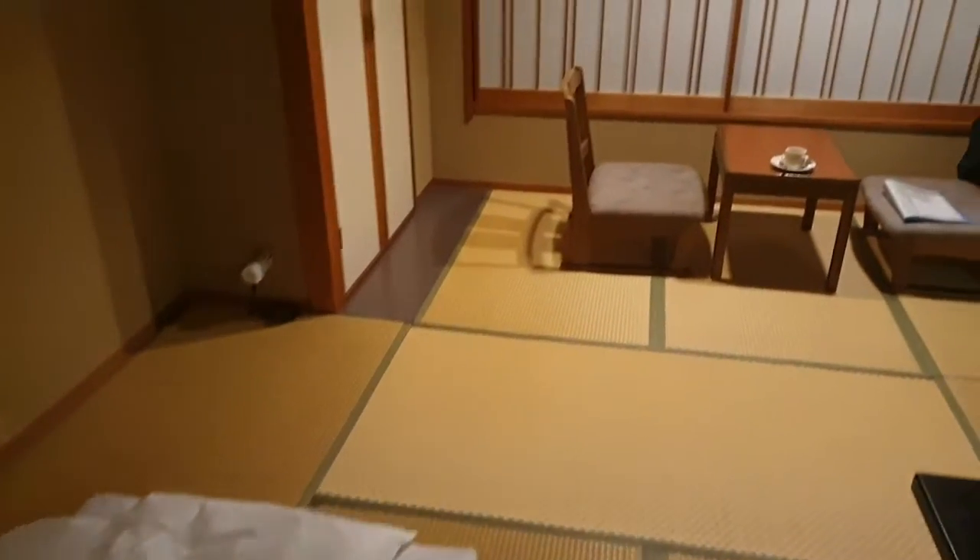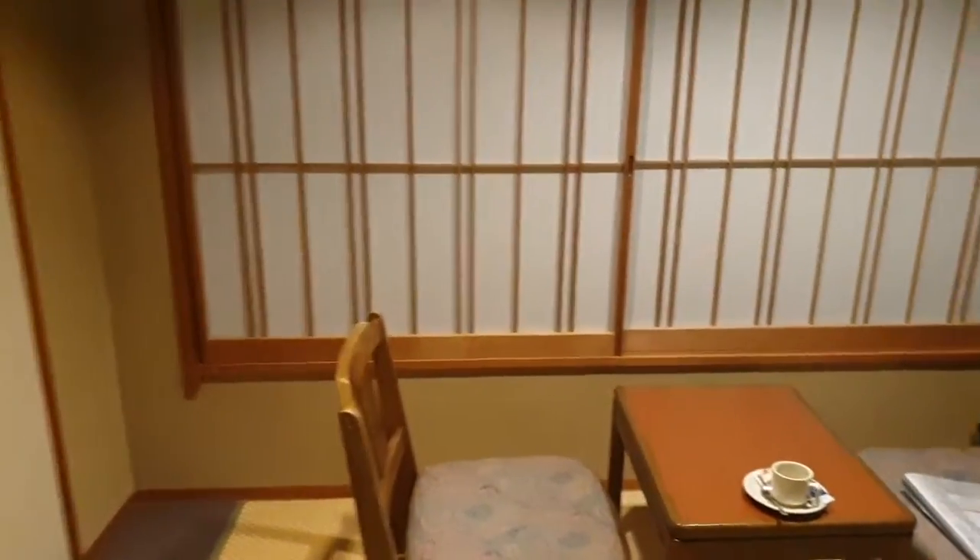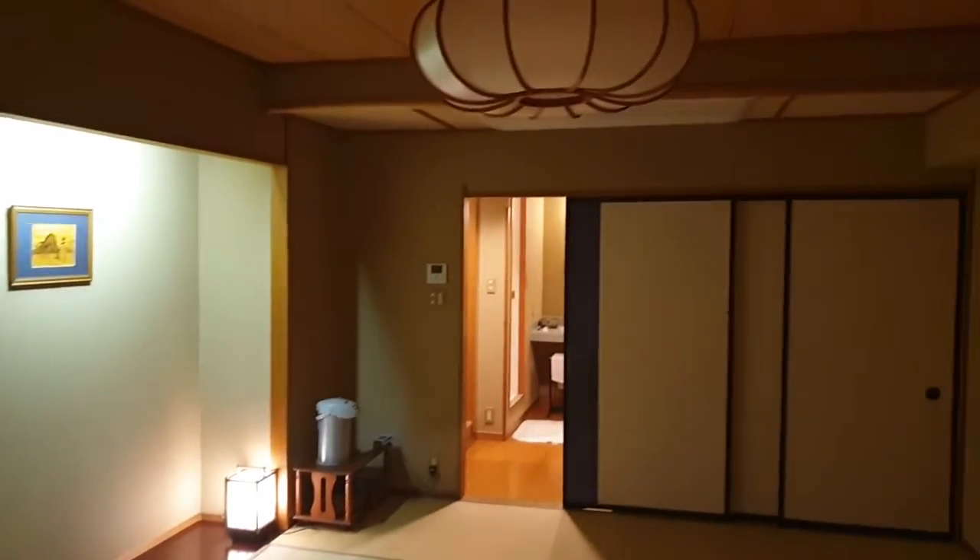After I went down to the hot spring onsen downstairs, I passed out on it — so I slept on it. Let's see how it goes tonight.